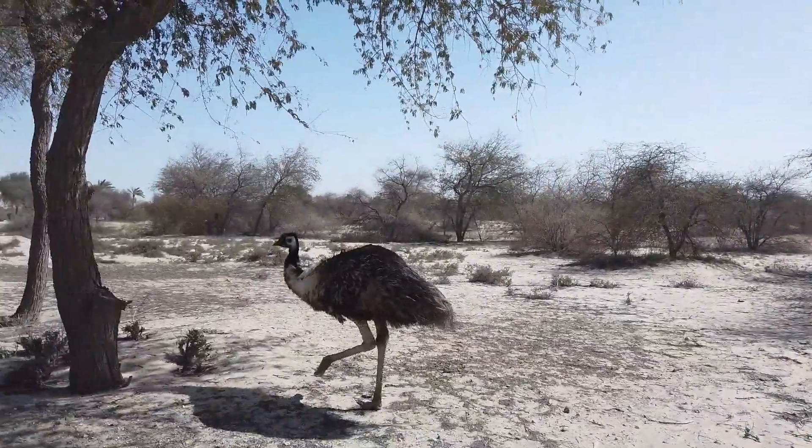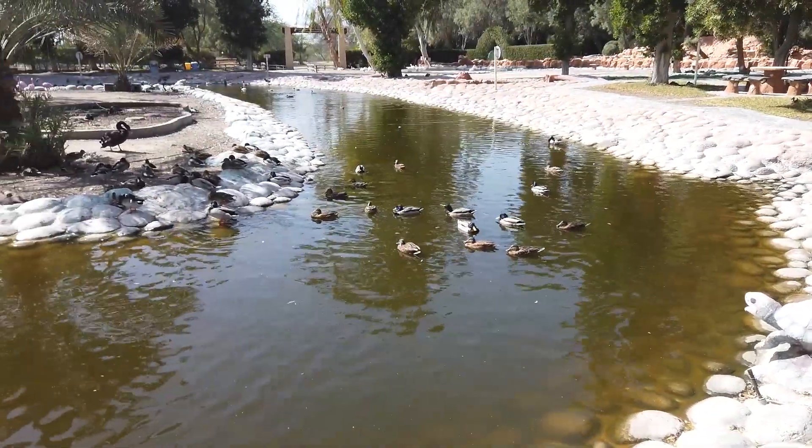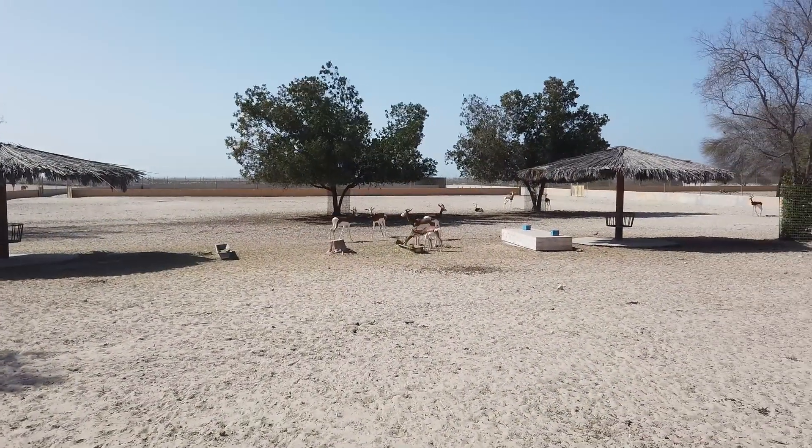Bahrain is situated between Qatar and the north-east coast of Saudi Arabia, to which it's connected by the King Fahad Causeway. A visit to Bahrain would be incomplete without venturing into the desert.